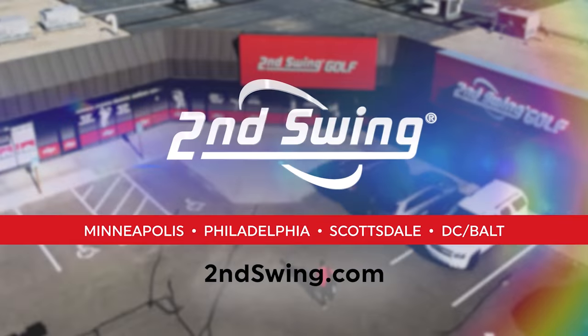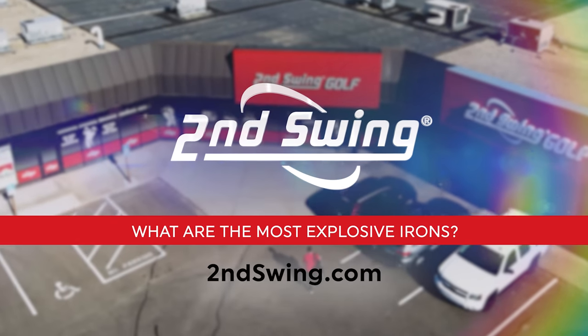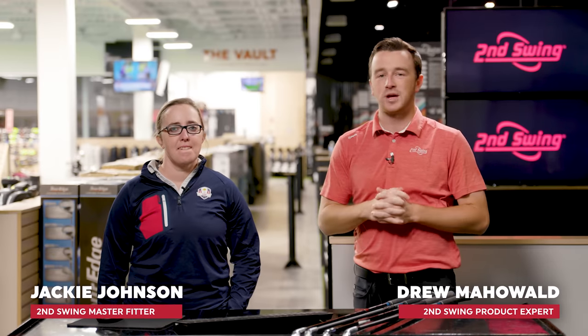Golfers, if you enjoyed this content, make sure you subscribe to the channel and leave a comment. Hey golfers, I'm Drew Mahold of Second Swing Golf and today I'm joined by Jackie Johnson, master club fitter here at Second Swing Minnetonka.